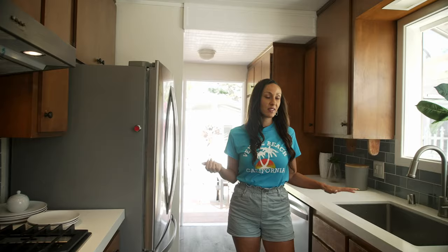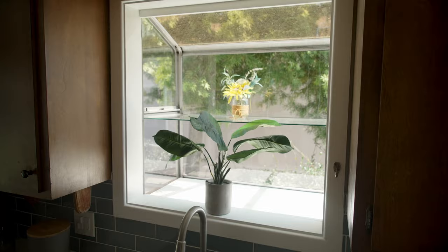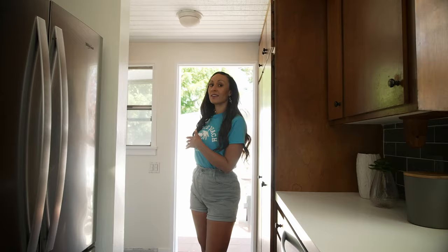Over here we've got the sink and the windowsill. I love this windowsill because it reminds me of a garden house where you've got natural light coming in — a great place to put plants. Refrigerator here, dishwasher here, and I'm sure you've noticed the original wood cabinets of the home. Just behind me is the backyard and a creative studio, but before we head back there, I'm going to show you the rest of the home.